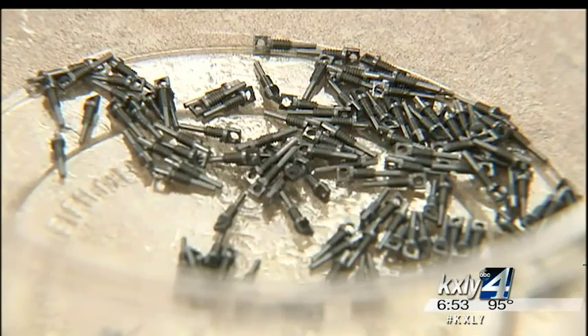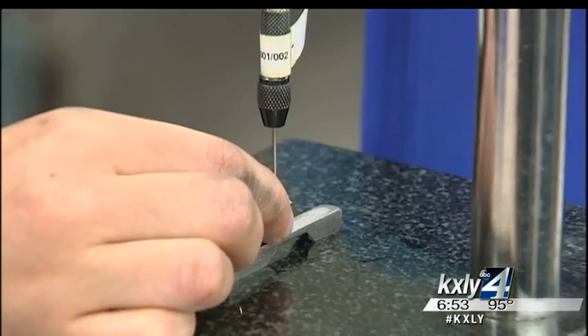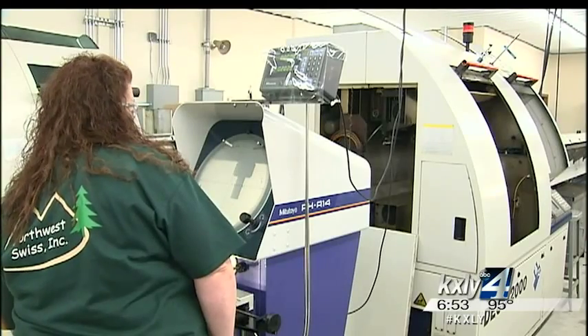Northwest Swiss grew steadily last year and Spencer expects more of the same this year. Business is going very good. And it's all made possible by the machinery made in Switzerland — it's hard to beat the Swiss. For Made in the Northwest, I'm Derek Dice, KXOI 4 News.